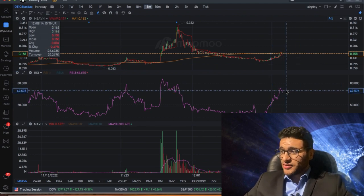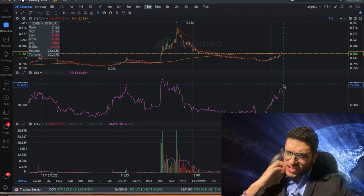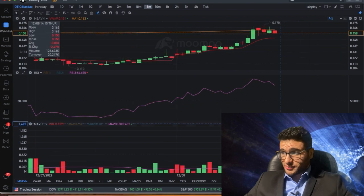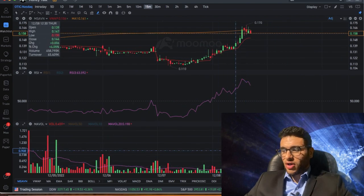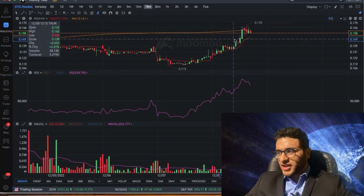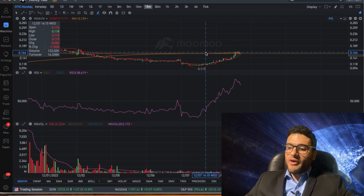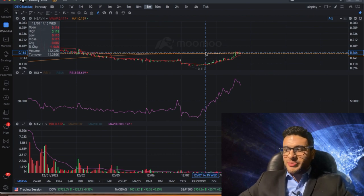Regarding the RSI on OTIC, it's sitting around 67 — just below the overbought threshold of 70 — so it's relatively calm. The key thing we need, as always, is volume. Volume makes or breaks a stock; I cannot stress enough how important volume is for this play. Be mindful of that.